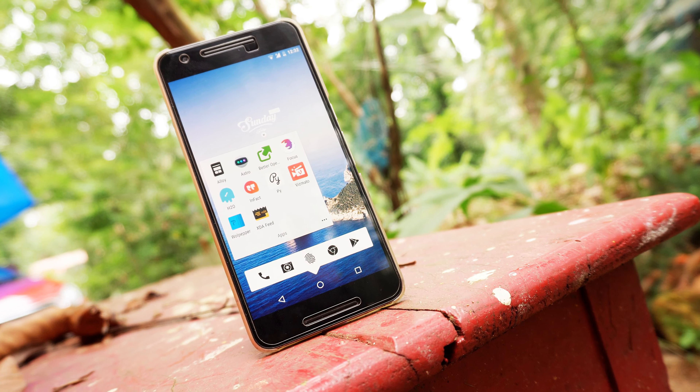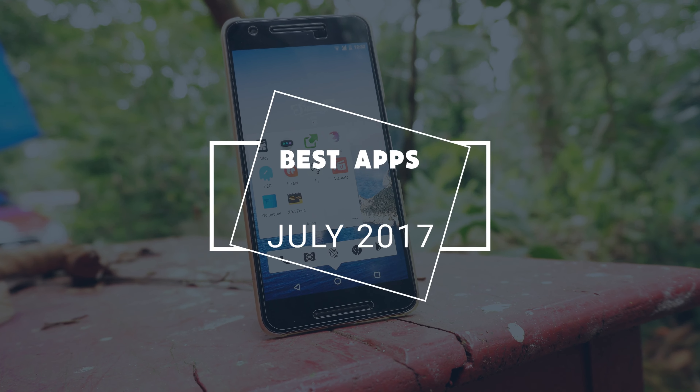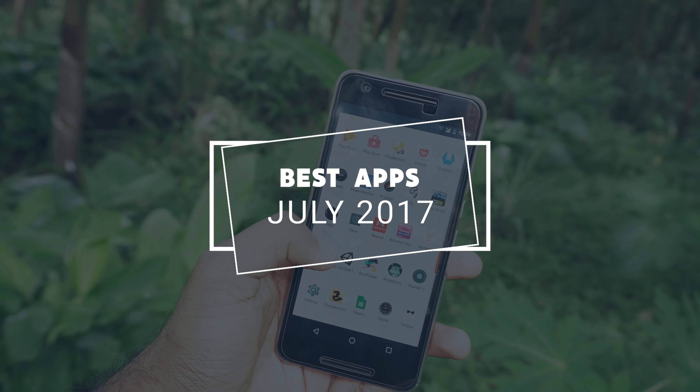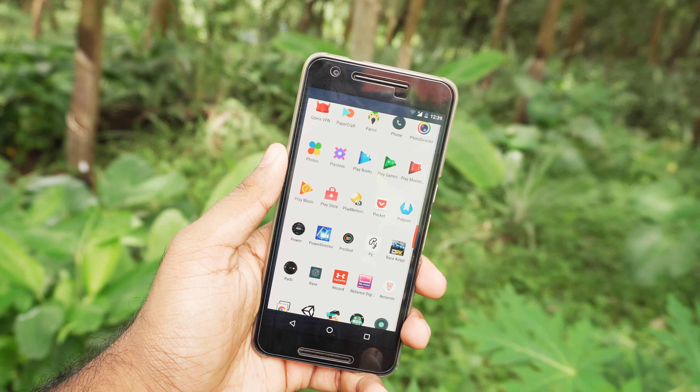Hey guys, it's me Rahul back with another video. Today we are gonna be checking out some new apps, so get ready to download them all. As always, you can download the wallpapers that you see in this video from the link in the description down below. So let's do this.